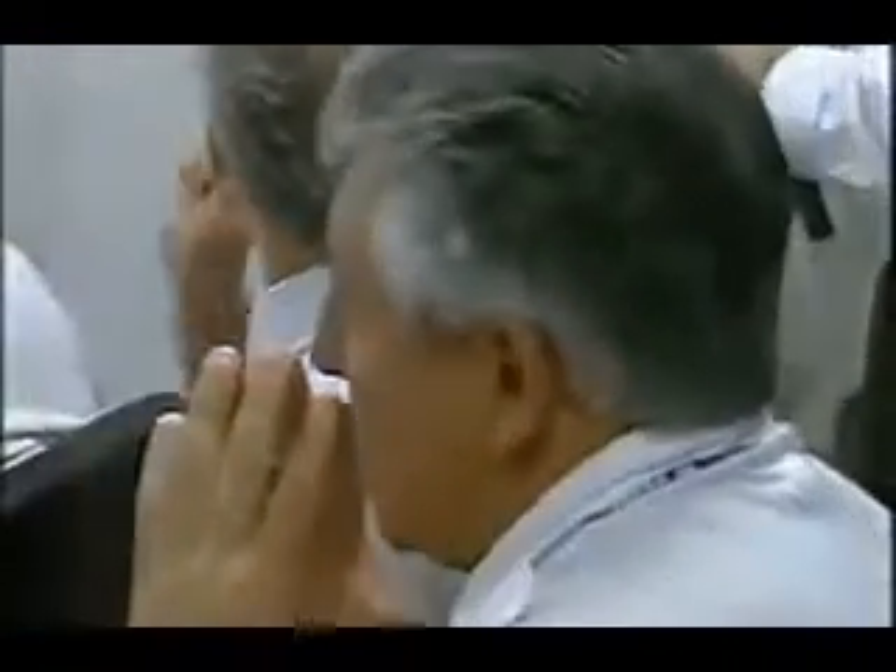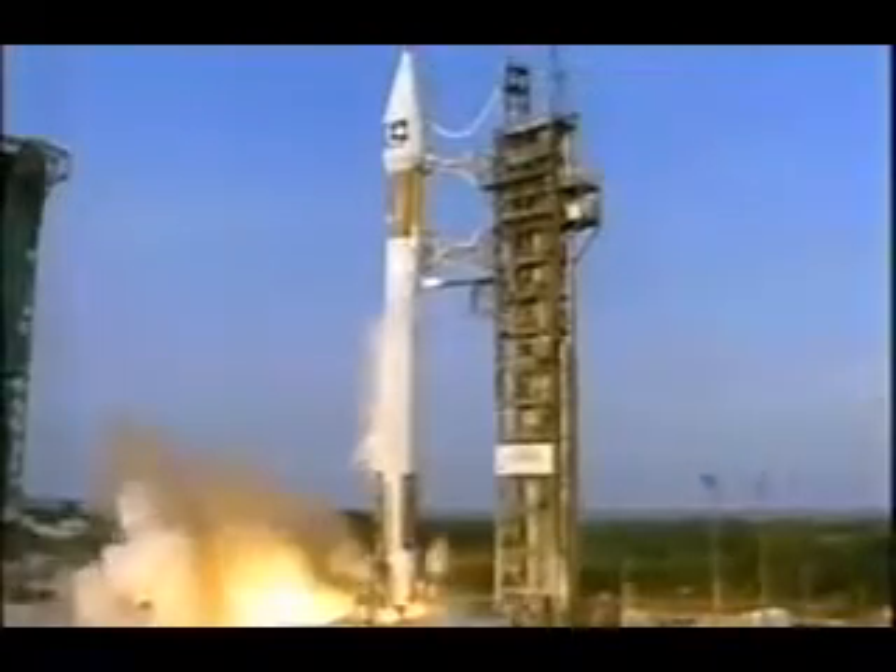This is Atlas Mission Control. That's you minus ten, nine, eight, seven, six, five, four, three, two — and the RD-180 engine roars to life. And liftoff!